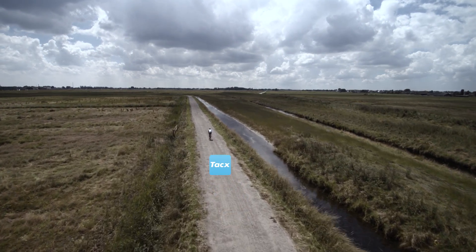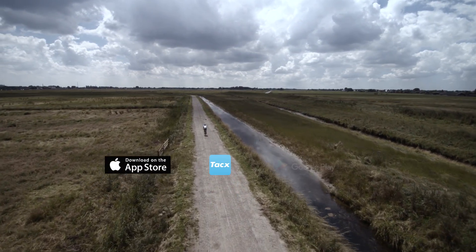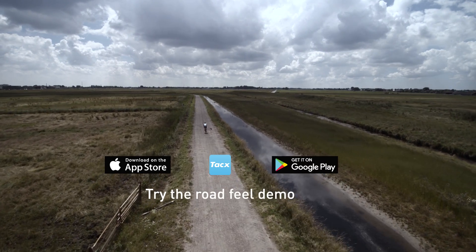Download the TAX cycling app for free from the App Store or Google Play and select the road feel demo.